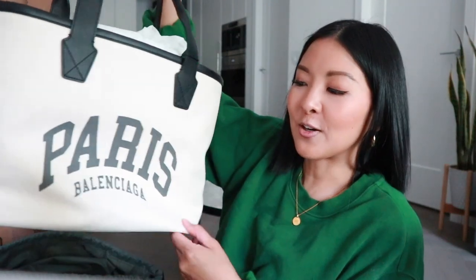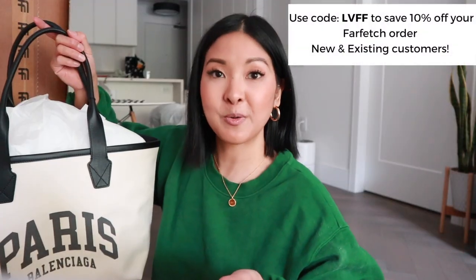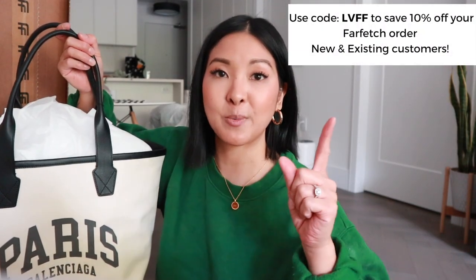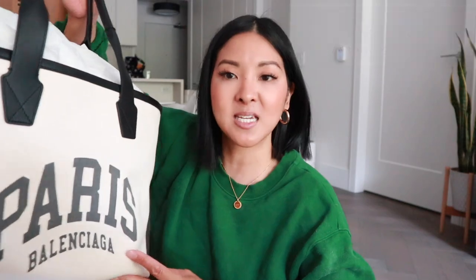I got this one here — it's so cute. This is by Balenciaga and it's the Cities tote. They have multiple versions but I got the one that says Paris because that's on my bucket list. I originally saw it on a creator — I think her name is Suzy Banaldi — she unboxed it and got the large size, and she's really petite so it looked very large on her. So I knew I wanted the smaller size. Because I'm working with Farfetch again, I have a new discount code for you, which I'll link in the description box.